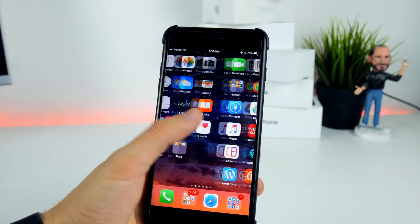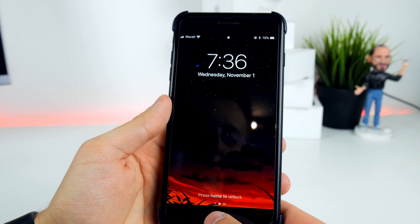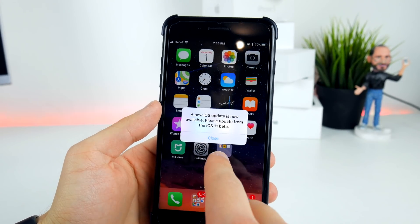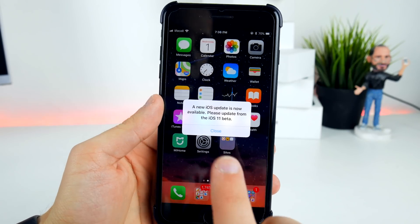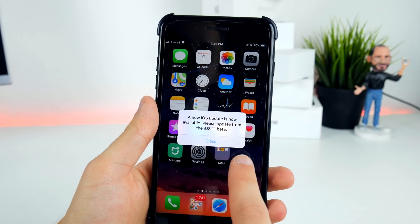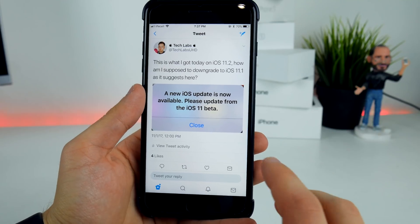But the pop-up will appear every single time — whether you launch search, go into apps, or unlock your device — it will ask you to downgrade to iOS 11.1. So guys, if you want to update to iOS 11.2 right now, please do not do this, because this will constantly appear in your face and it's very annoying.